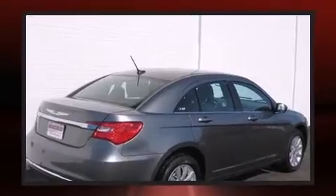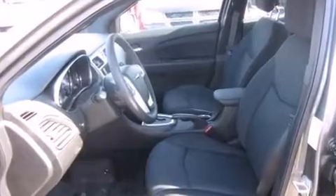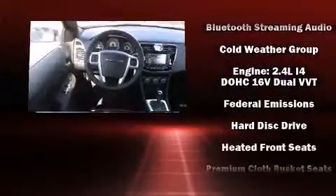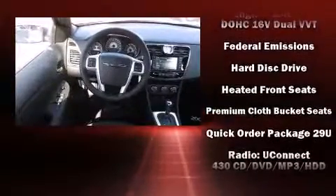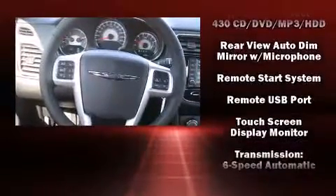Chrysler ensures the safety and security of its passengers with equipment such as front and side impact airbags, traction control, anti-whiplash front head restraints, a security system, and four-wheel disc brakes with ABS. Brake Assist technology provides extra pressure when applying the brakes.